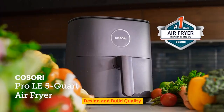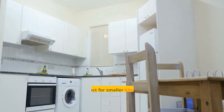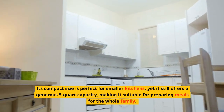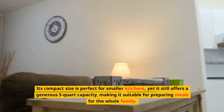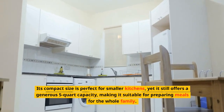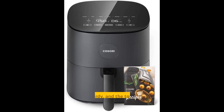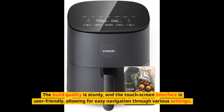Design and Build Quality. First things first, the COSORI Air Fryer Pro LE 5-Qt has a sleek and modern design that'll look great on any countertop. Its compact size is perfect for smaller kitchens, yet it still offers a generous 5-quart capacity, making it suitable for preparing meals for the whole family. The build quality is sturdy, and the touchscreen interface is user-friendly, allowing for easy navigation through various settings.